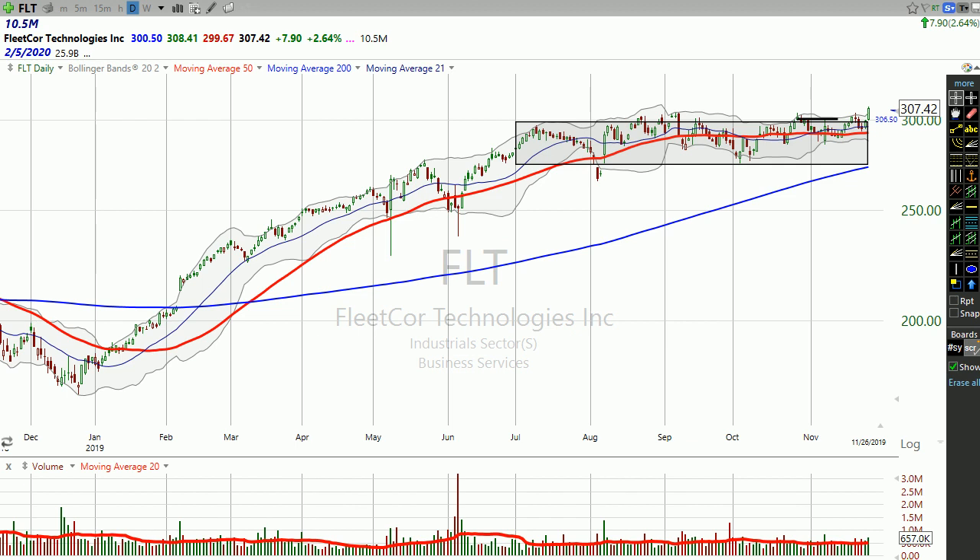But then you get this first sign that maybe there's some kind of change when the stock has this volatility. Rather than just trading up in a nice even manner, the stock had a few days where it really got slammed down, and that's an indication that maybe institutions aren't really buying on demand so much — maybe they're distributing a little bit. So it's kind of a shot across the bow, but ultimately the stock moves up and then it starts trading sideways.